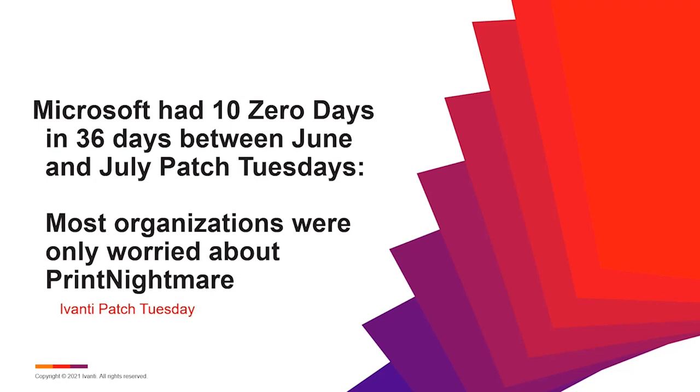Print Nightmare was a very high-profile vulnerability that got a lot of headline coverage and got on the radar of many executive teams and boards. So this was the focal point — but there were nine other vulnerabilities actively being exploited at this time that also needed attention as well.